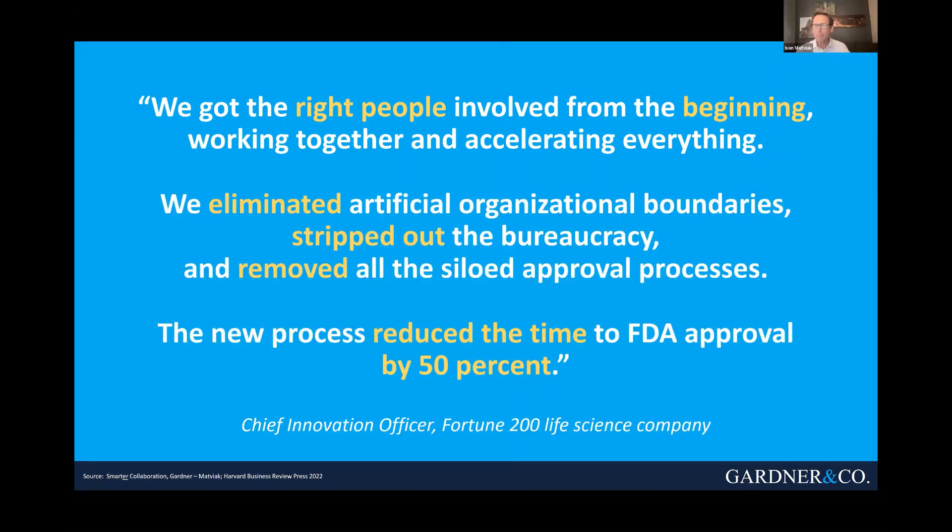We worked with a major life sciences company that was struggling, particularly with innovation and time to market. They felt passionately that speed to market was critical because they are literally saving lives. But their organization was very siloed. As they went through the drug development and approval process, they would do their research, then product development, then marketing, then regulatory approval — very sequentially siloed. And those handoffs were taking an enormous amount of time — years.